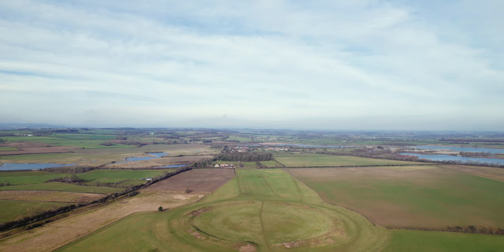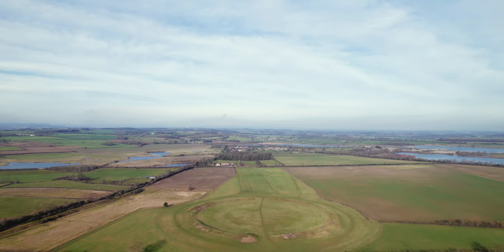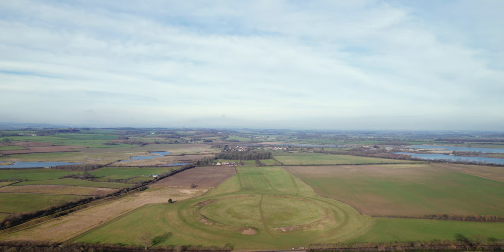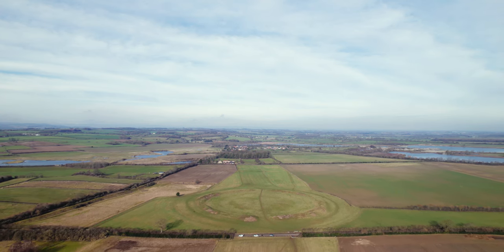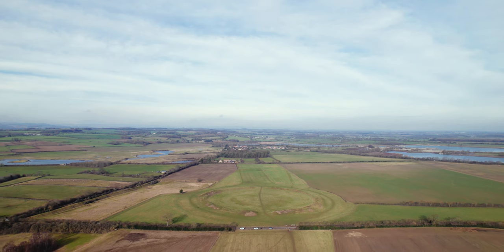Whilst difficult to imagine today, the outer earthen banks originally stood at up to 5 metres in height and are believed to have been covered in a locally mined mineral called gypsum. This would have looked quite striking.